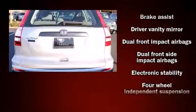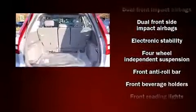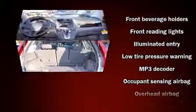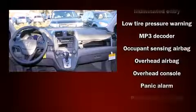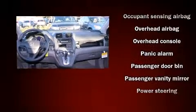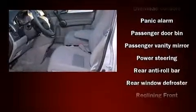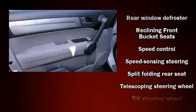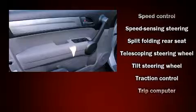A trip computer, remote keyless entry, and more. Honda ensures the safety and security of its passengers with equipment such as dual front impact airbags, head curtain airbags, traction control, brake assist, anti-whiplash front head restraints.